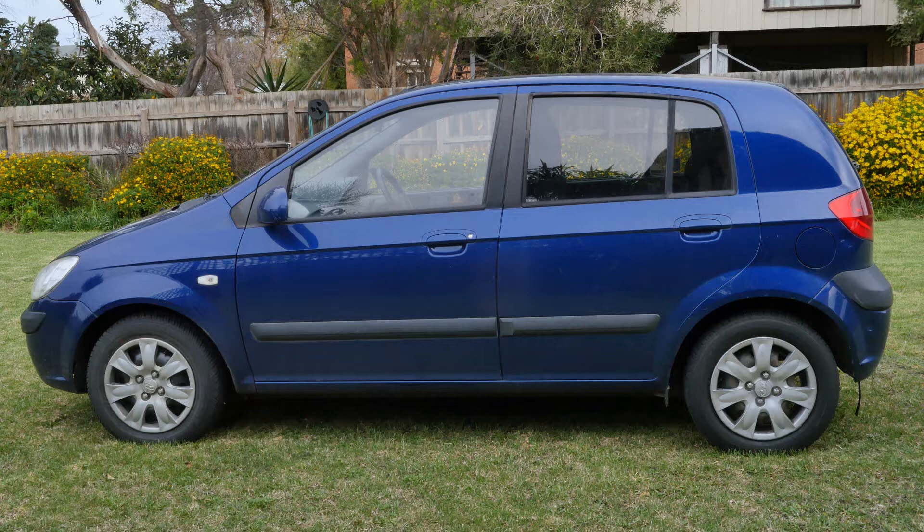If you're after a budget car, the TB Hyundai Getz is definitely going to be on your radar. It occupies the lower echelon of the market, starting from $2,000 going all the way up to $9,000. But should you buy one? They sold very well when they were new, and there's plenty of parts for them, and they're cheap to buy and cheap to run. It is a good car to buy, but there are a few things you need to look for when you're going to look at a TB Hyundai Getz.